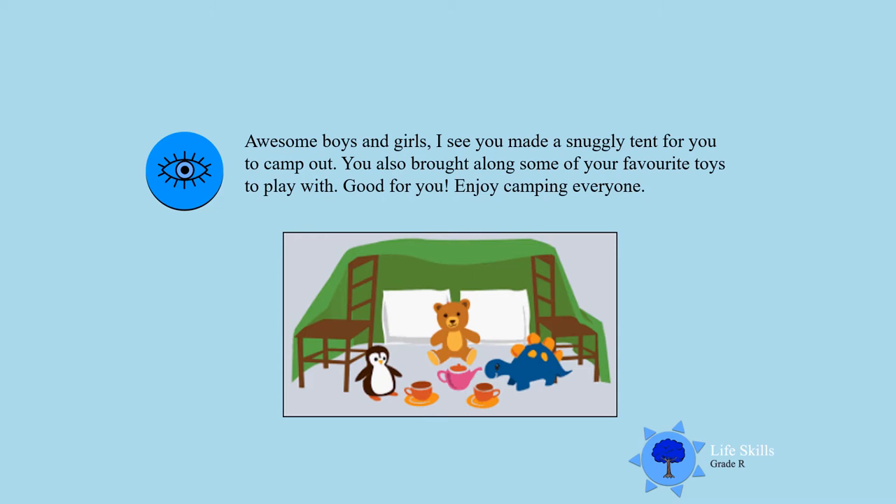Awesome, boys and girls! I see you made a nice and beautiful tent to camp out. You also brought along some of your favorite toys to play with. Good for you — enjoy camping, everyone!